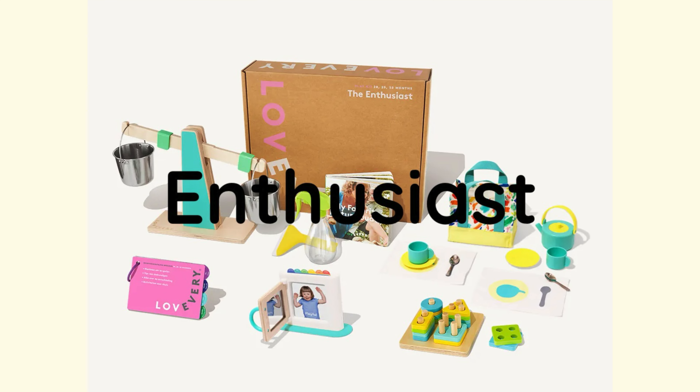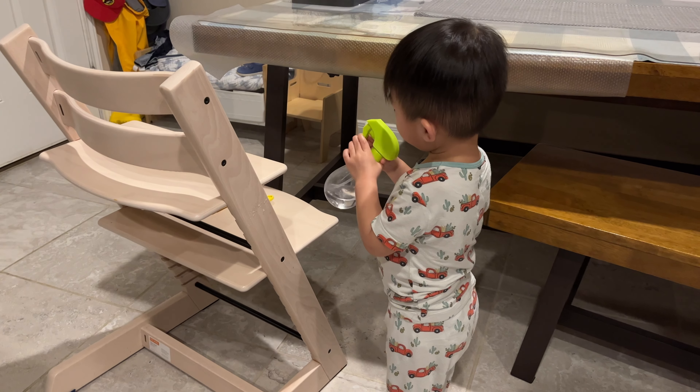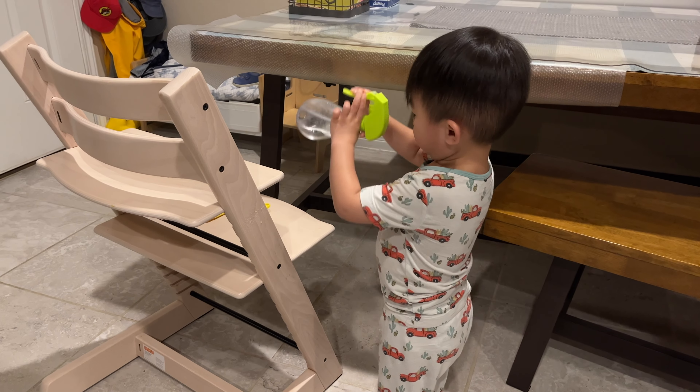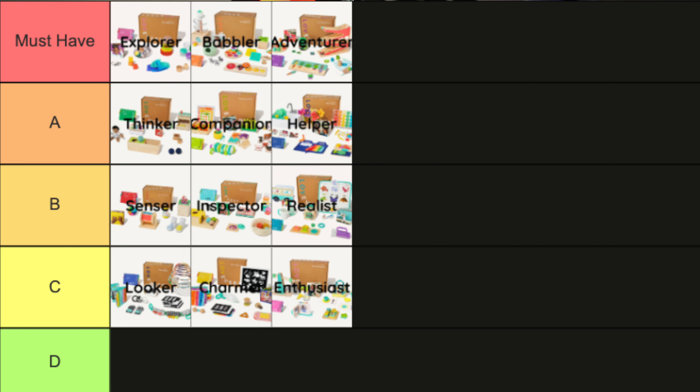The Enthusiast does come with one item I like quite a bit — the spray bottle and squeegee. The spray bottle has the perfect amount of tension where it's not too hard for a child to press, unlike most spray bottles on the market. The book My Favorite Nature Buddy was also well received by my son. However, I feel the rest of the items don't quite stand out enough, so I'll end up giving this a C ranking.